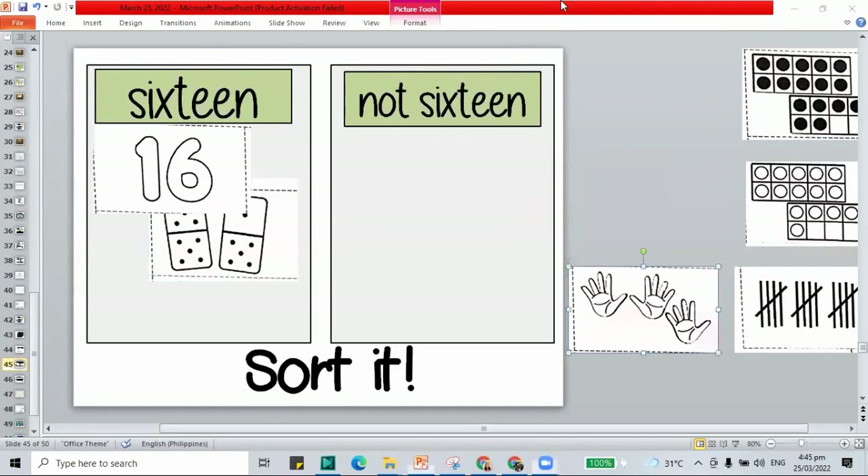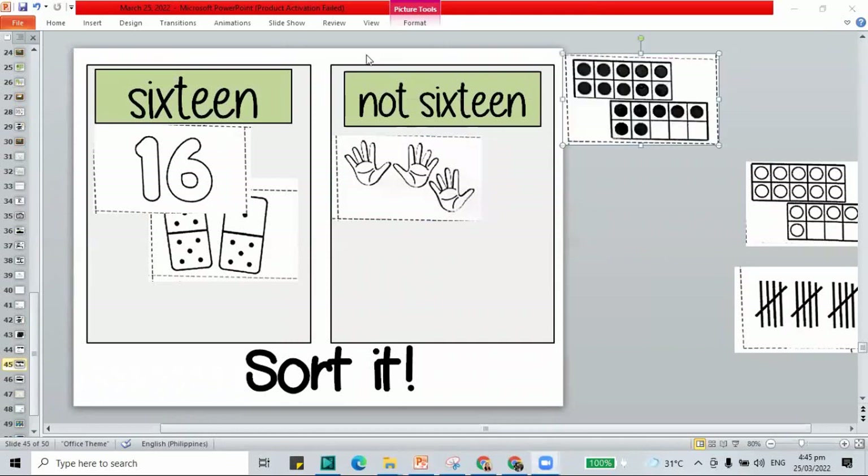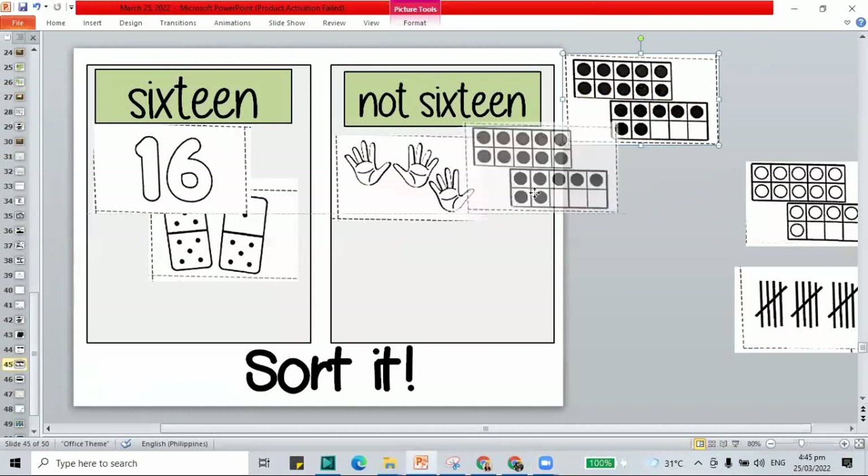How about the hands? Count: 1 through 15. That shows 15, not 16. How about the frame with the dots? Count: 1 through 17. That's 17, not 16.